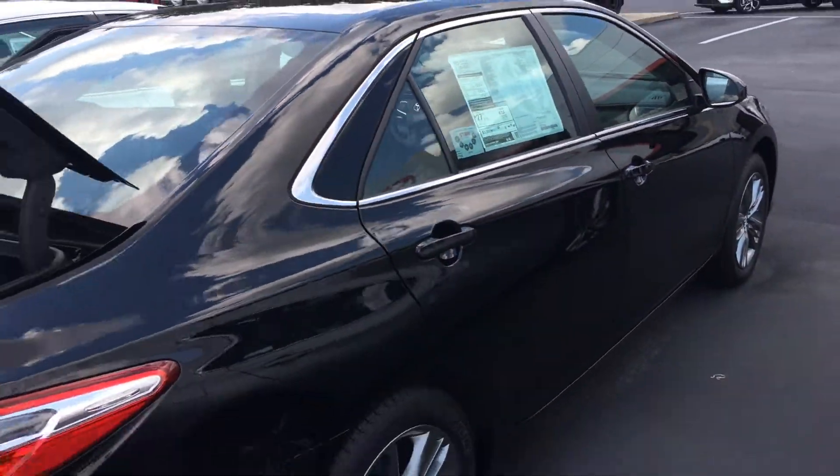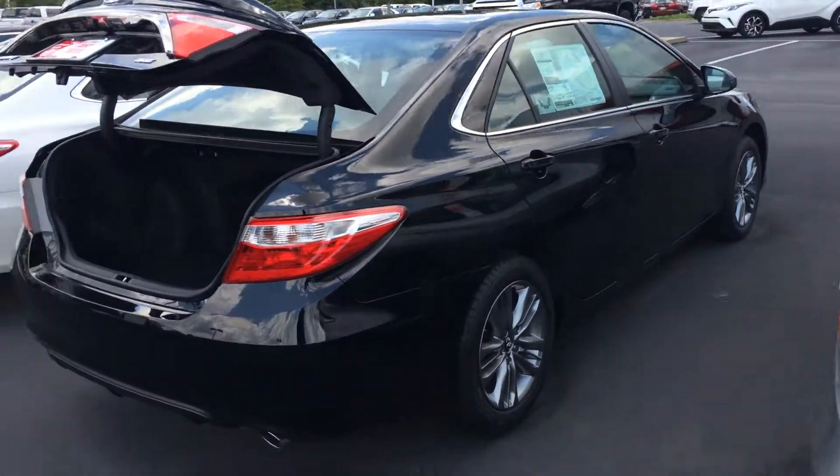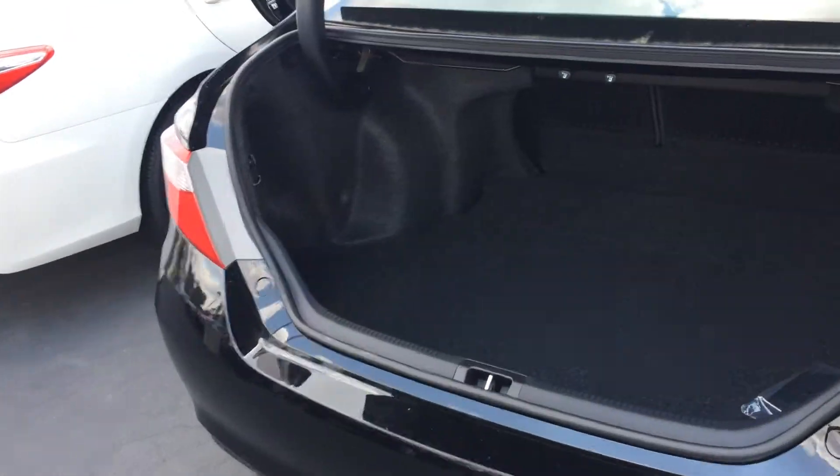It's also an extremely safe vehicle — 5 stars and 10 airbags throughout. Here's the side profile. Chrome exhaust tip in the back, tons of room in the trunk space, and a 60-40 split in the second-row seats.